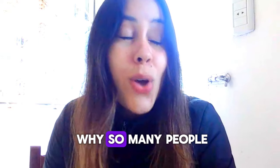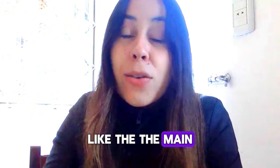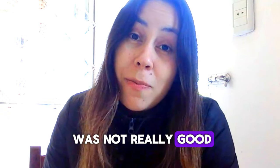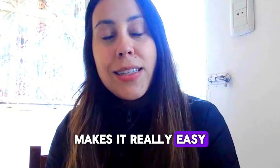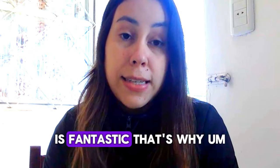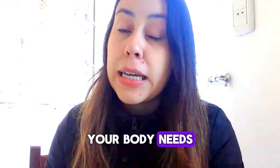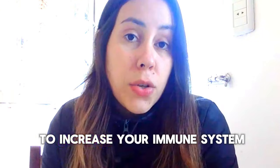That is why Tonic Greens is so powerful and that's why so many people use it. The main reason you got herpes was because your immunity was not really good. When your immunity is really low, it makes it really easy for your body to attract these viruses. So having a really strong immune system is fantastic. That's why Tonic Greens is boosted with the vitamins your body needs and with natural extracts that all help you increase your immune system.